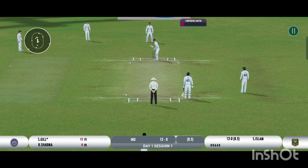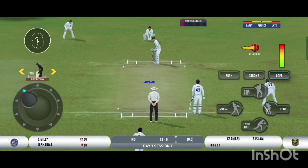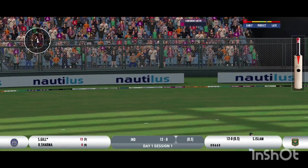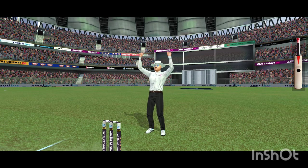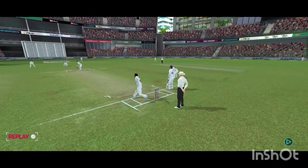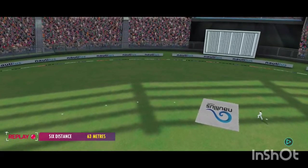That was a moral victory for the bowler. Bang! That's powerfully struck by the batsman for maximum. No chance for any fielder to cut that off.